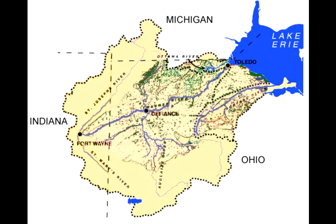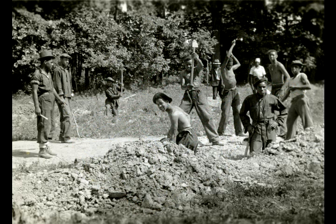Just like road commissioners built new roads, drain commissioners moved in and built drainage ditches along the roadways. A lot of the trenches under these farm fields were dug by hand. Here, in the 1930s, members of the Civilian Conservation Corps are digging drainage ditches in northwest Ohio.